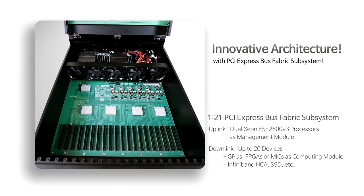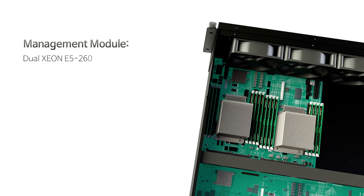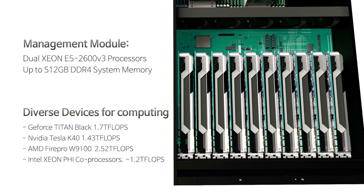The Climax 210's PCIe fabric with 960 Gbps bandwidth allows connections between all devices. The Climax 210 supports Dual Xeon E5-2600 V3 series processors with 512 Gbps system memory.